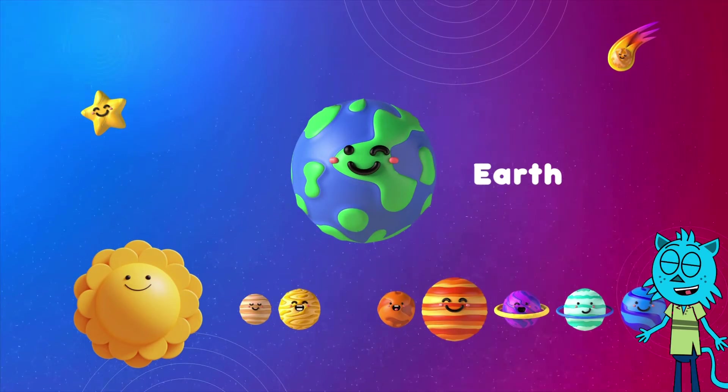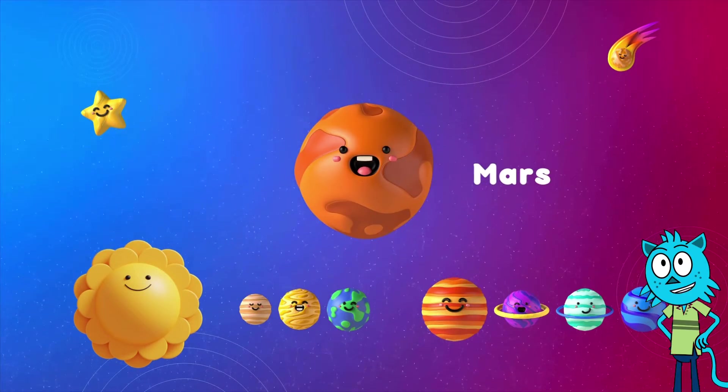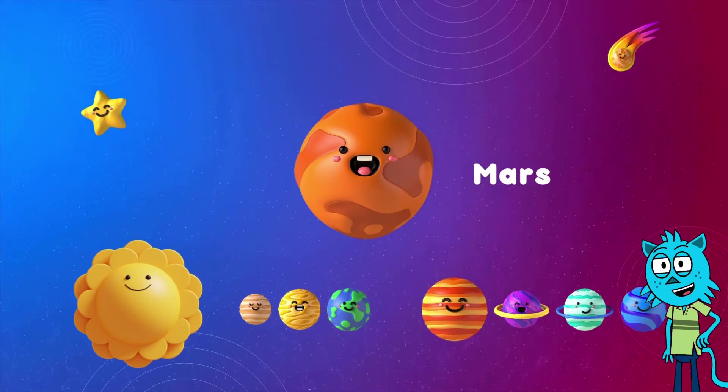Here comes Mars. It's the fourth planet from the sun. Mars, the red planet, looks like a giant rusty rock. Can you say Mars with me?